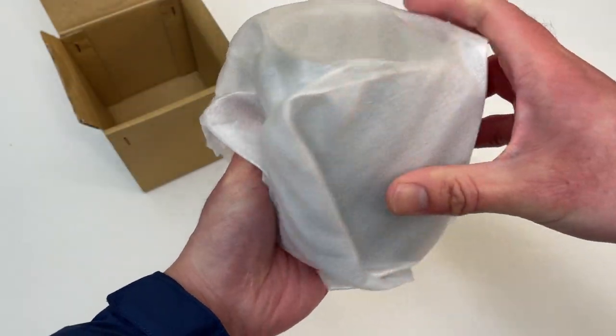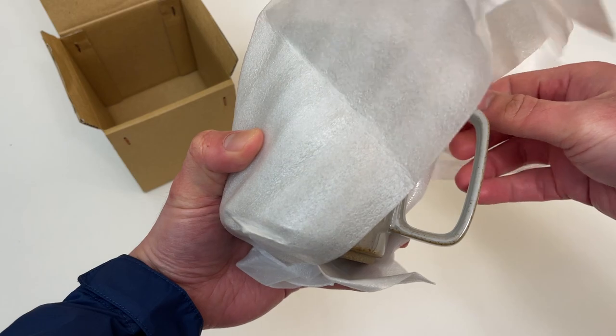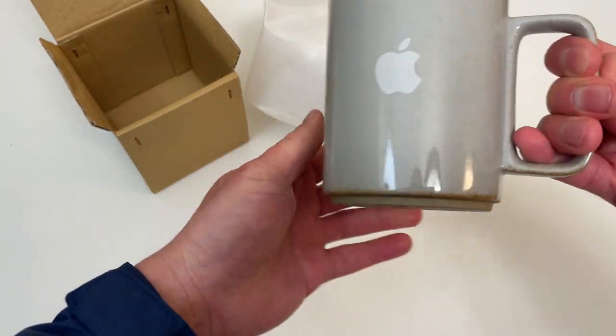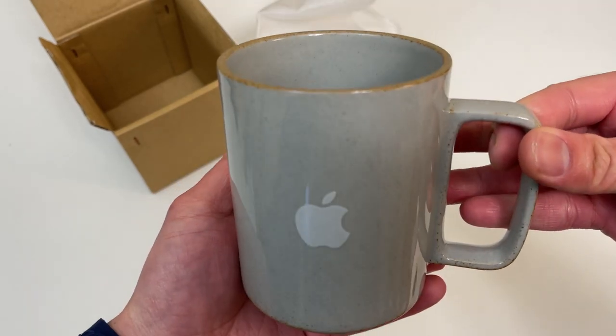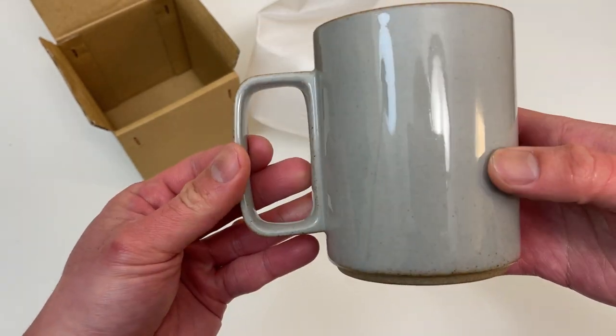It's protected well. Oh nice, nice handle — ergonomic. Again, an official Apple mug sold at the Apple headquarters store in Cupertino.